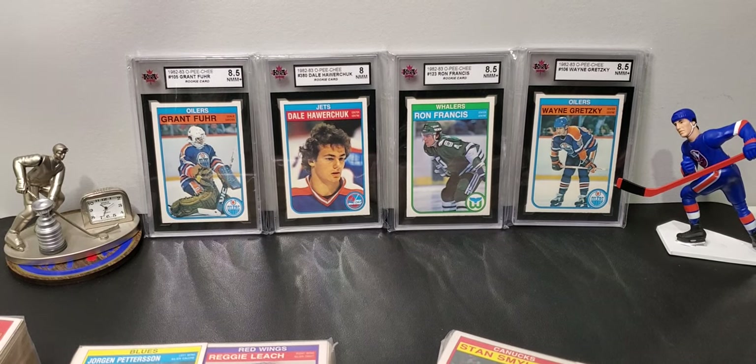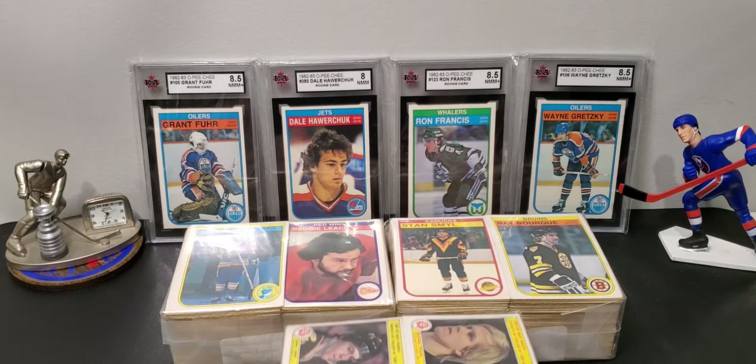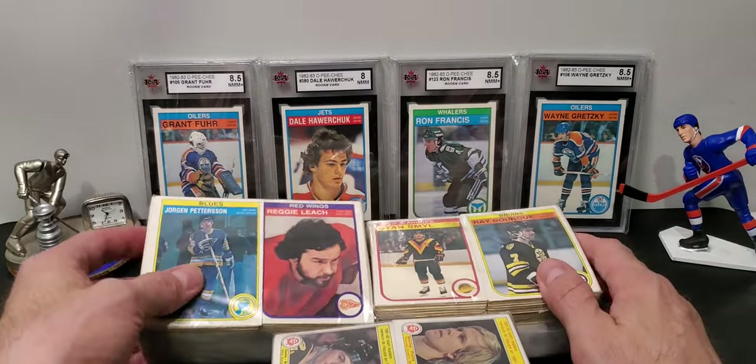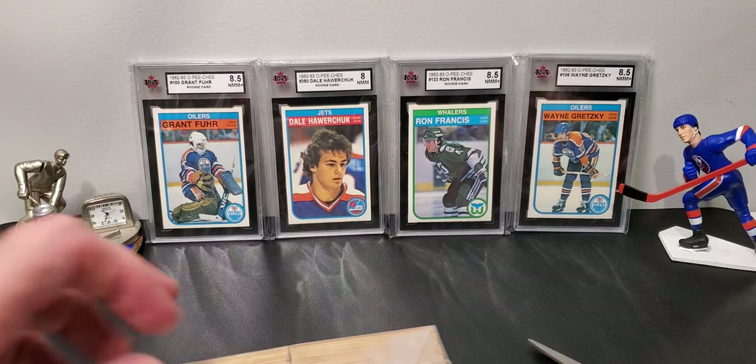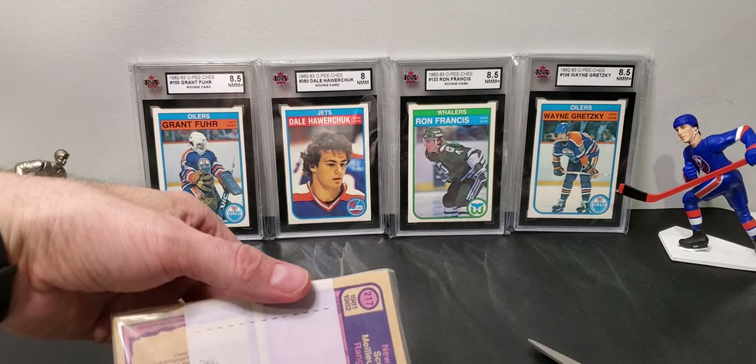I'm back. Today we went to a toy and collectible show in Branford. They didn't really have cards — they had a little bit; I put a short on my YouTube. The wife loves the Funko Pops; they had millions of those. But we went to my little secret location and I found three bricks of 1981, 1982, or 1983 OPC cards. I paid $14 all in per brick.